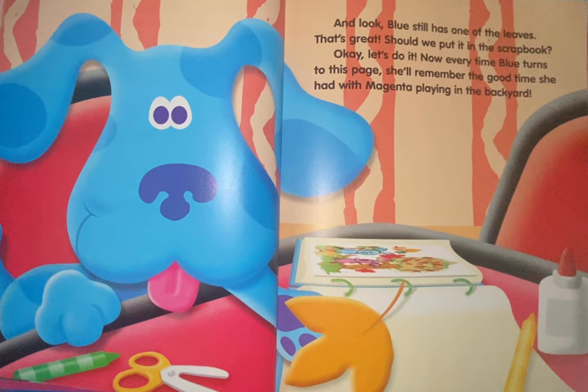That's great. Should we put it in the scrapbook? Okay, let's do it. Now, every time Blue turns to this page, she'll remember the good time she had with Magenta playing in the backyard.